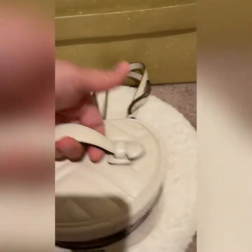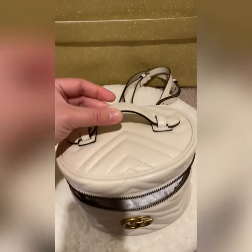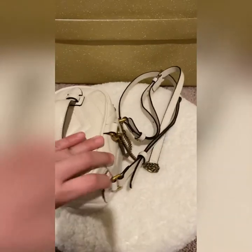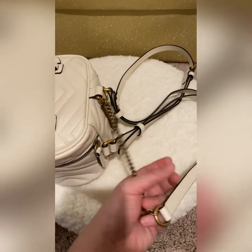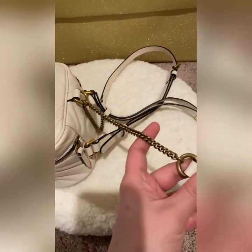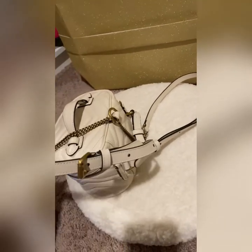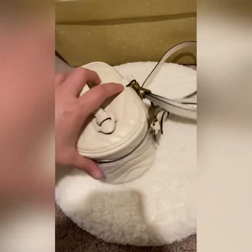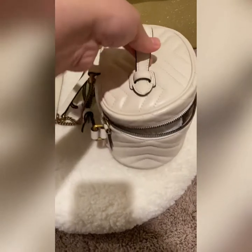It has a top handle that makes it so girly. As you can see, there's an adjustable chain and leather strap, but this is not removable. It also has a zipper closure, one on each side.